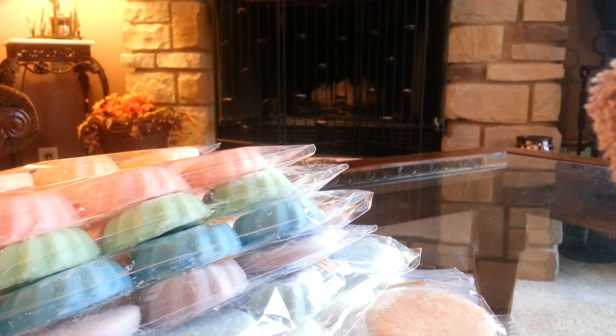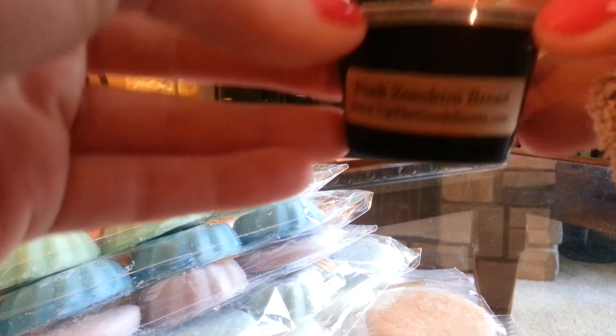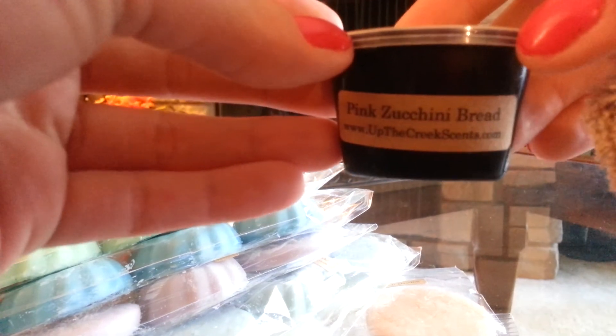Usually I get her four-packs and I've gotten other things, but the scent shots — she just switched them and I didn't pay attention. She went from two-ounce ones to one-ounce. I think these are one-ounce scent shots. Anyway, I have Pink Zucchini Bread.